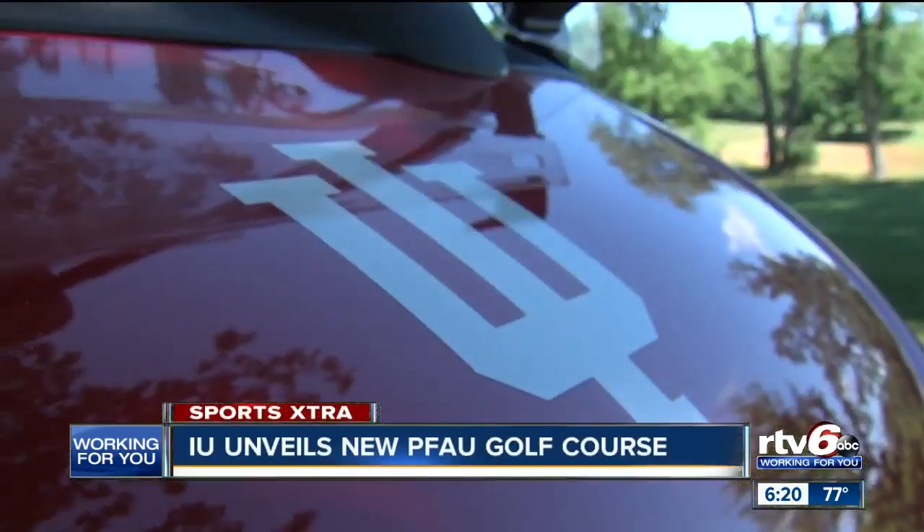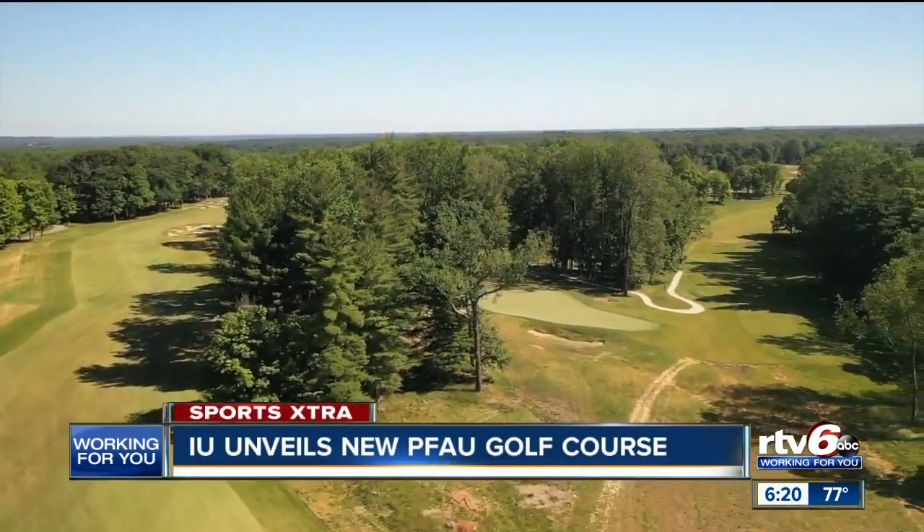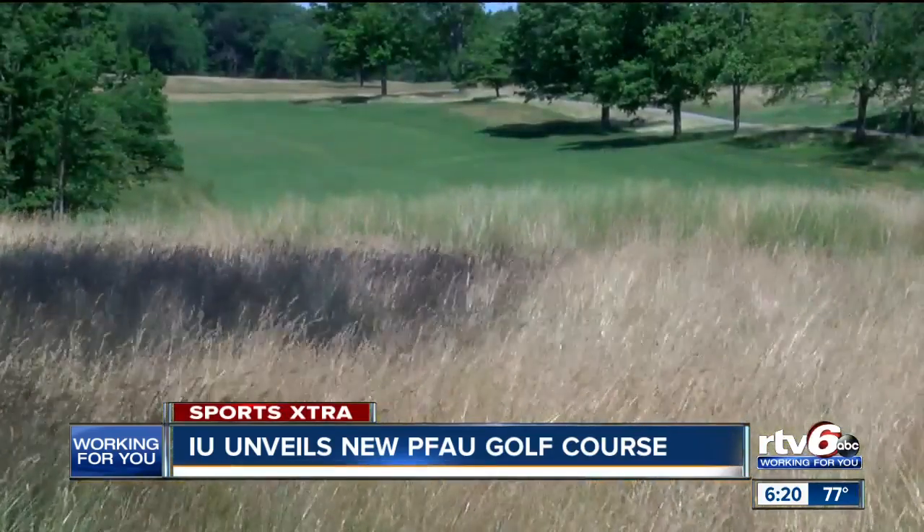Gone is the aging IU course, which took its lumps over the years, replaced with this sprawling, fescue-laced facility, which is set to rival some of the top collegiate courses in the country.